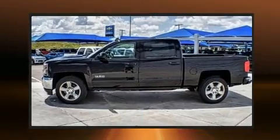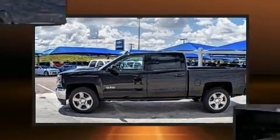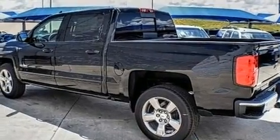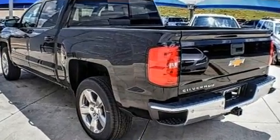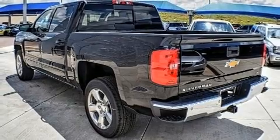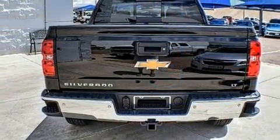It's equipped with tons of terrific amenities but won't break your budget, such as remote keyless entry, a tachometer, a rear-step bumper, automatic temperature control, and one-touch window functionality.